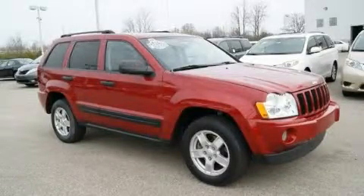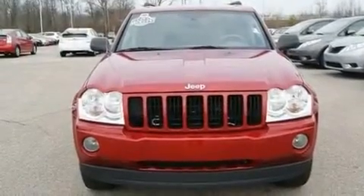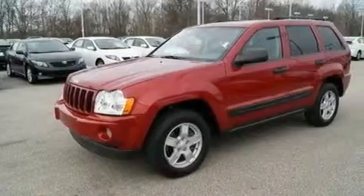This is a 2005 Jeep Grand Cherokee, a vehicle with safety, comfort, and space. It features a 3.7-liter six-cylinder engine and an automatic transmission.